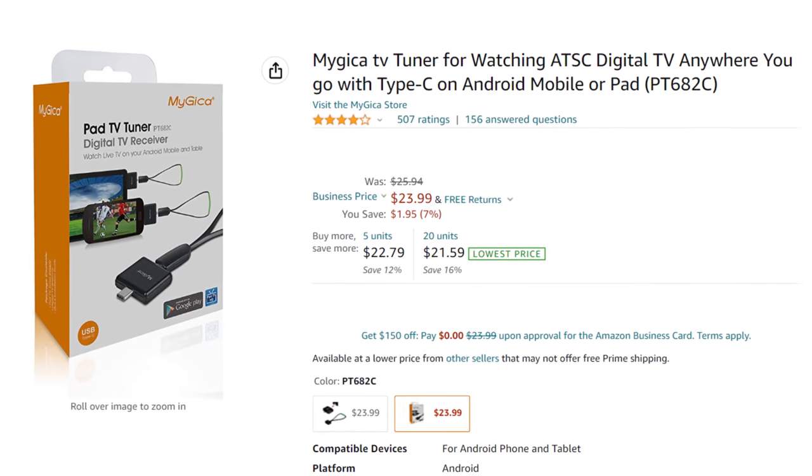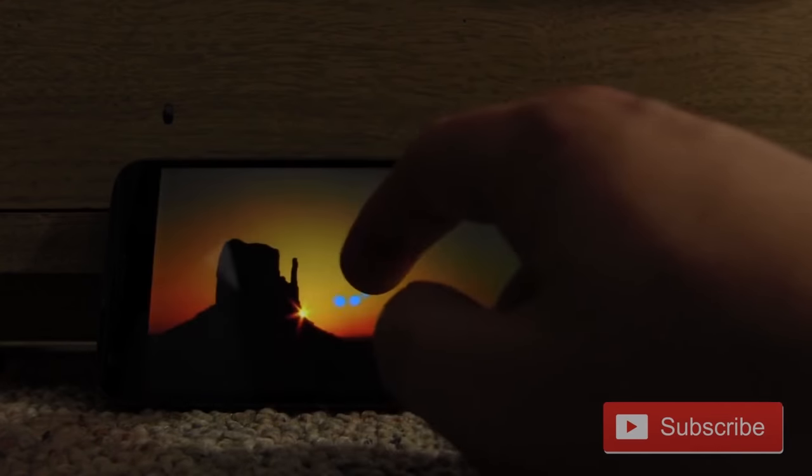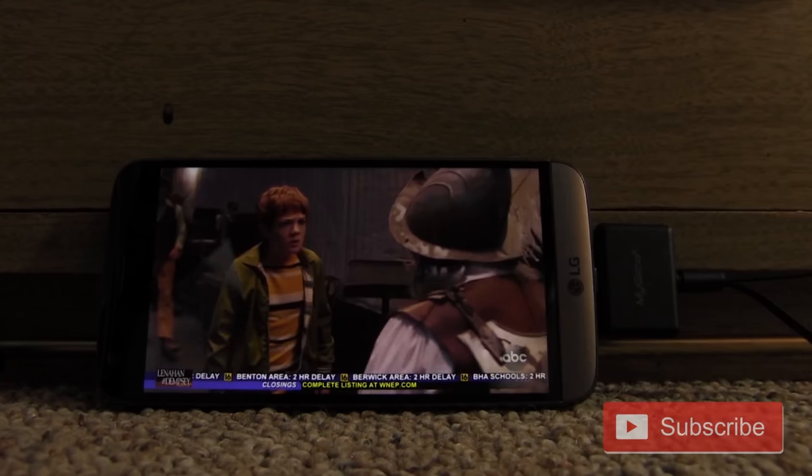It's definitely a fun experiment if you're into over-the-air TV tech, but not the best for entertainment. You can still use the TV tuner dongle to pick up TV stations on an Android smartphone or tablet as you travel places, which is pretty cool.